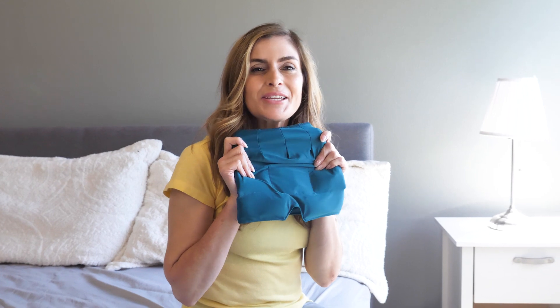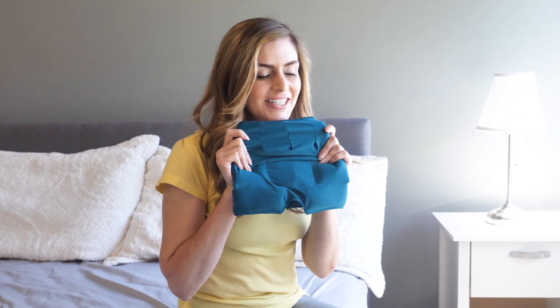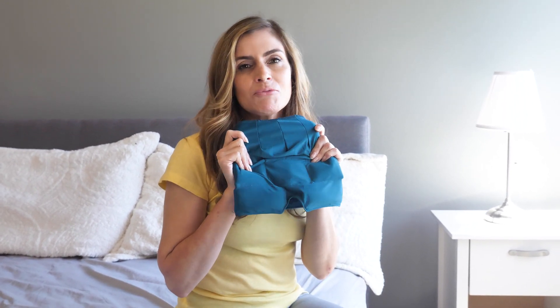I frequently suffer from migraines and nothing really helps, but luckily I found the AccuLeaf Migraine and Headache Relief Hat, and this has been a complete game changer.